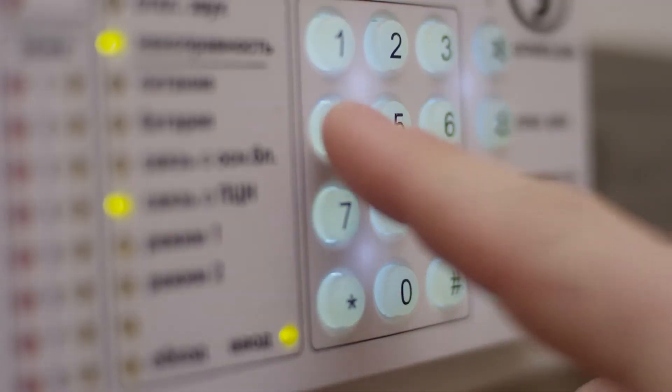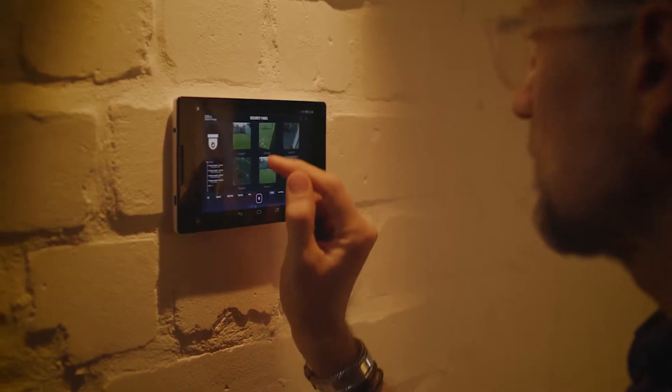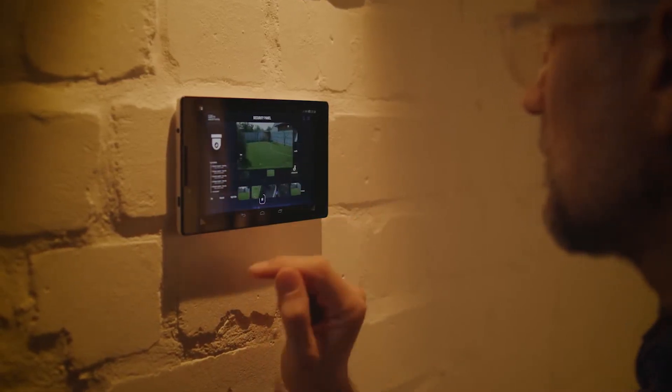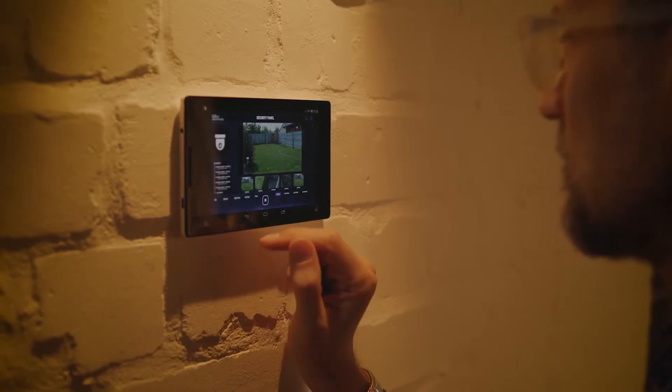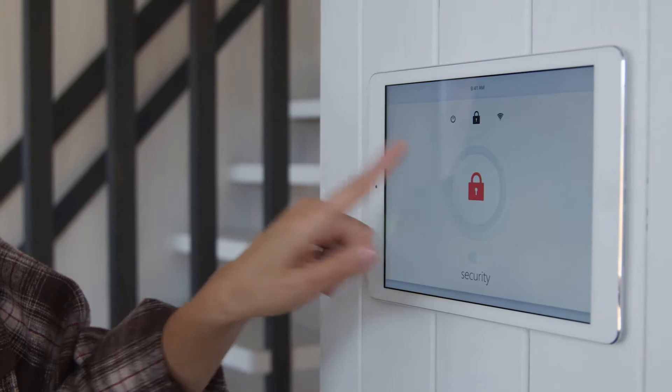Keeping your home safe is important. If you are buying a new house or upgrading an old one, it's worth setting up some form of security system to keep troublemakers out and know when someone enters the property. Nowadays there are smart technologies that will allow homeowners to control their systems from anywhere with internet access, which can be very helpful in case something goes wrong while you're away.